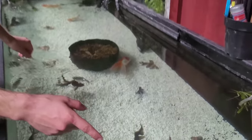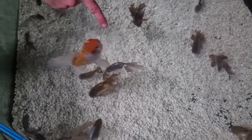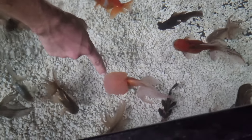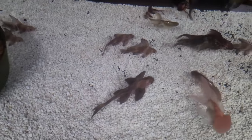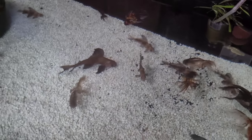Coming over here we have nothing but fancy goldfish. These are actually a rare type called a blue fushiigi — a blue fancy tail goldfish. We've got giant red cap orandas, ryukins, and then we have Chinese high fin banded sharks — check these guys out. They're about eight to nine inches; I think there's seven of them in here.